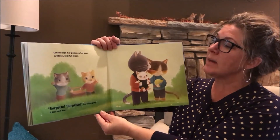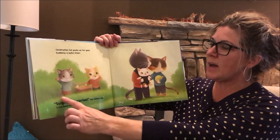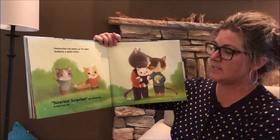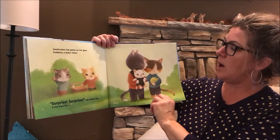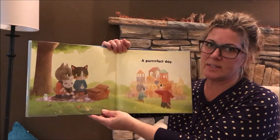Construction Cat packs up her gear. Suddenly, a joyful cheer. Surprise, surprise, surprise, two kittens say. A kiss from Pa. A perfect day.